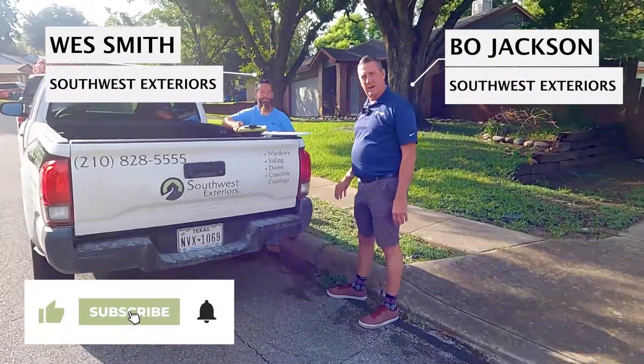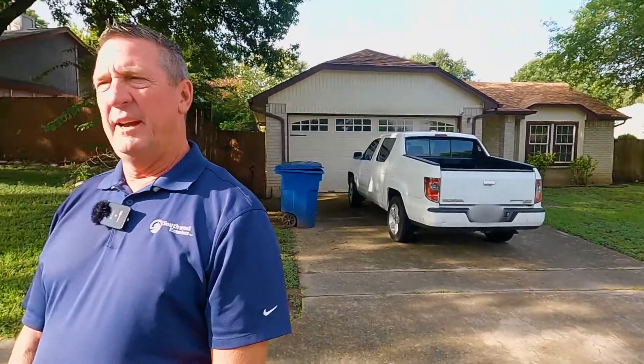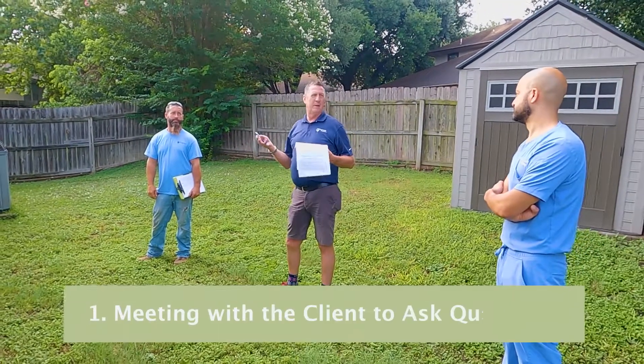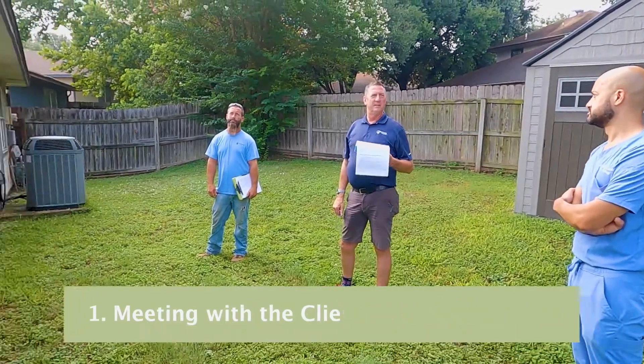Hey guys, how's it going? Great. So Beau, what are we out here doing today? Well, today we've performed a pre-construction conference — we call that a PCC. That is a meeting where myself, the project manager for Southwest Exteriors, and Wes Smith, our installation crew leader, meet the client and talk about the project. We have a video that is made on the front end of the process with our design consultant.